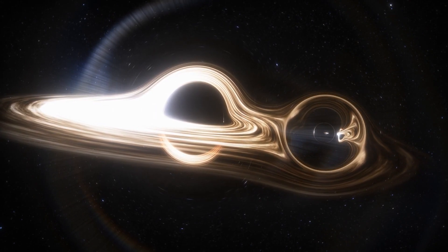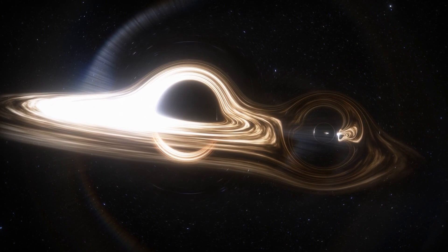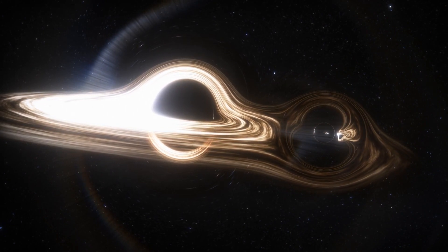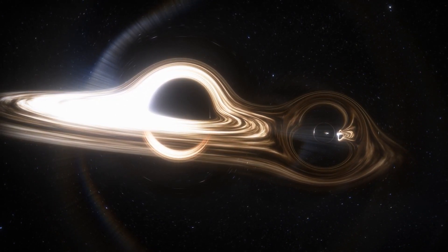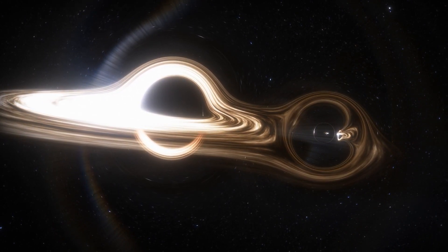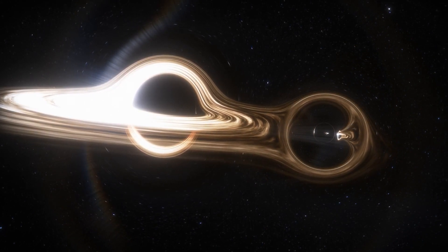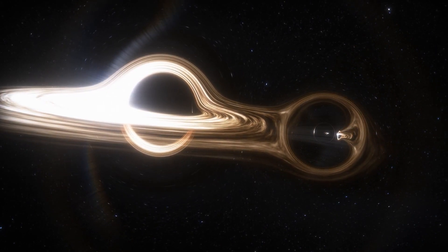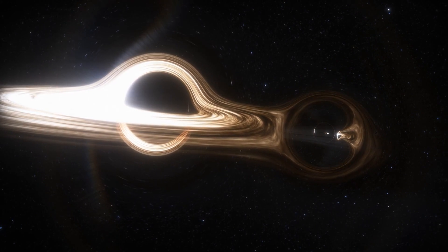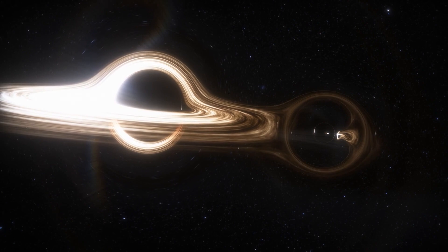Ultimately, black holes are truly a fascinating topic in physics, and we are still learning more about them every day. As the tools and instruments we use to observe the universe become more advanced, we'll be able to discover more about black holes. However, will there ever be a day when we find out what's at the center of a black hole? Let me know about your thoughts in the comment section below. Thank you for watching.